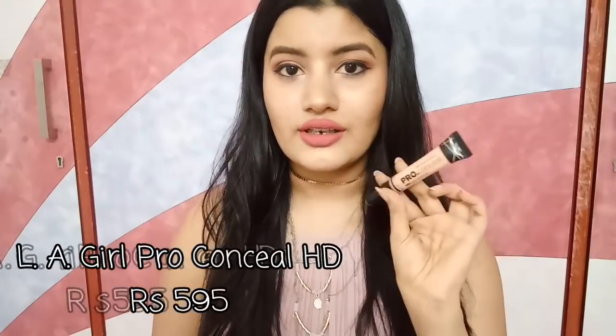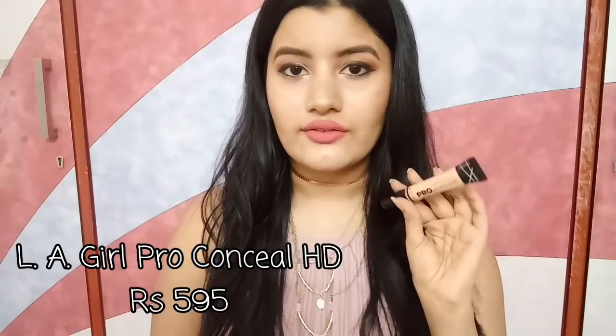The next thing I have is my favorite product of all times — that is LA Girl Pro Conceal HD. I'm in the shade Classic Ivory. This acts as a highlighting concealer for me and I just love this stuff. LA Girl makes the best concealers ever. It is so creamy and easily blendable. This one retails for Rs. 595.